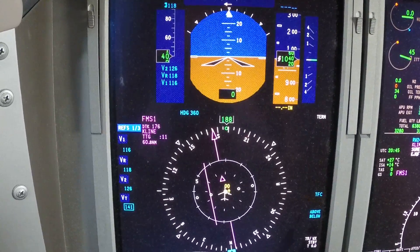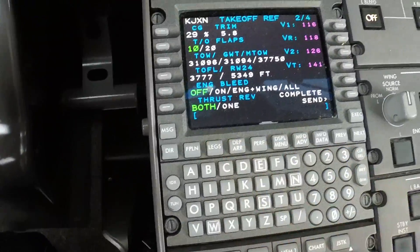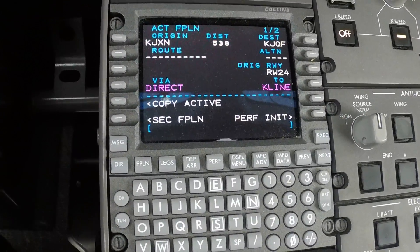We'll set our V-speeds and they'll show up right there. That completes the setup of the Collins ProLine 21 for our trip from Jackson, Michigan to Concord, North Carolina.